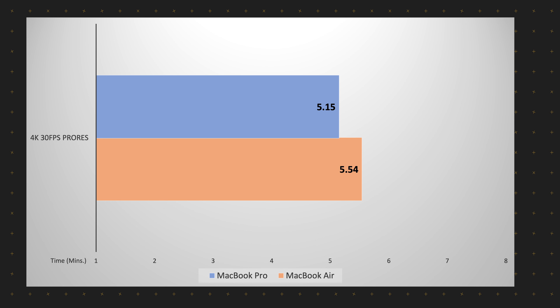For the second test, when I exported the same file in ProRes instead of H.264, the MacBook Pro was able to export it in just 5 minutes and 15 seconds, and the Air did it in 5 minutes and 54 seconds — just 39 seconds behind the 16 inch MacBook Pro. To be honest, I was shocked with the results. There is no doubt the MacBook Pro is still faster, but the margin was not that big, especially considering this is a pretty much maxed out MacBook Pro versus the base variant MacBook Air.